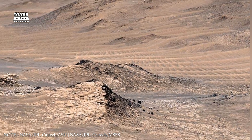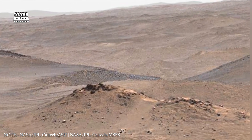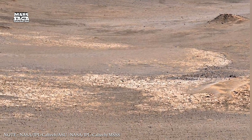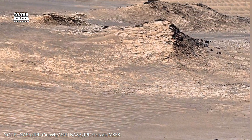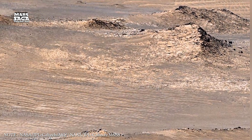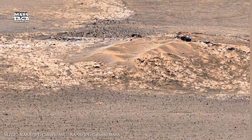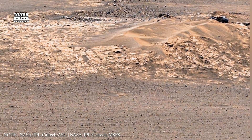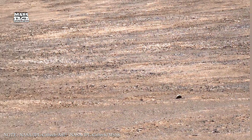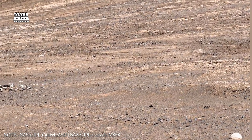Deep underground, Mars still has a core. Although it is no longer generating a global magnetic field, it may not be completely solid. Studies of seismic waves detected by landers suggest the core is partially molten and rich in light elements like sulfur. Marsquakes also give clues about underground structure — caused by thermal contraction, fault movement, or meteorite impacts. By listening to these vibrations, scientists map layers beneath the surface, much like doctors using ultrasound. These studies reveal that Mars' crust is thicker in some places and thinner in others, and thick crust helped trap heat underground in certain regions, possibly extending volcanic and hydrothermal activity there.